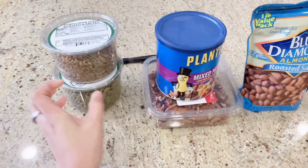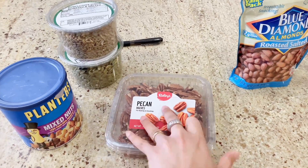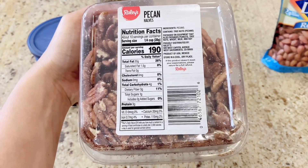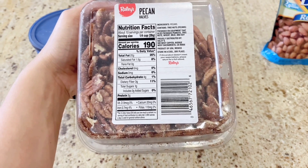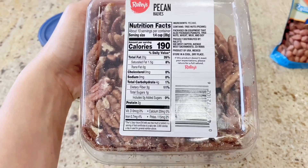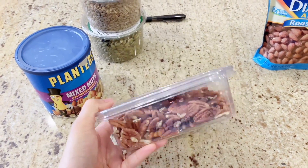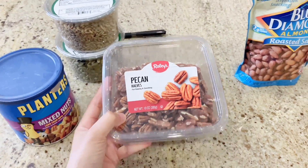My top number four favorite nuts, also got it from Rayleigh's, is pecan nuts. This one has 20 grams of fat, 3 grams of protein, only 4 grams of carbohydrate, and almost zero in sugar. I like to put this on my smoothies or on my protein shake. This is really going to help you build muscles as well, my darlings.